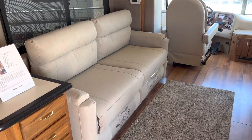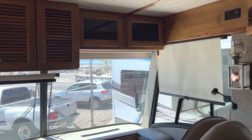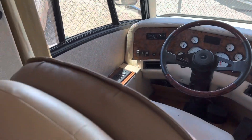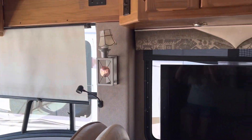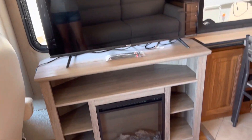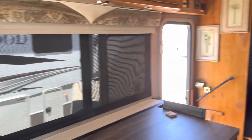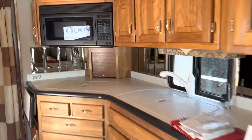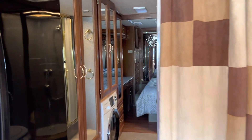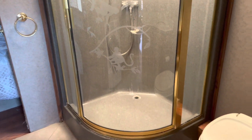It's got a brand new hide-a-bed sofa — a tri-fold sofa. The front seats need to be recovered. It's got a brand new TV, fireplace, freestanding dinette, day and night shades, roller shades, brand new residential refrigerator, solid surface countertops. The wood in this RV is just absolutely gorgeous — all solid, real wood.